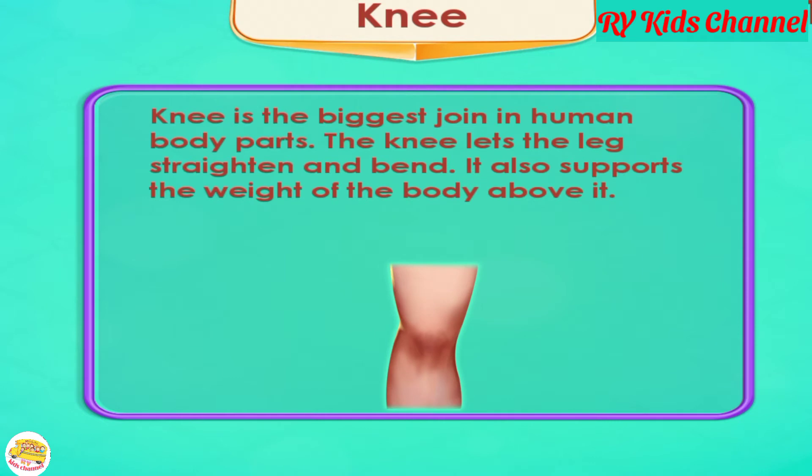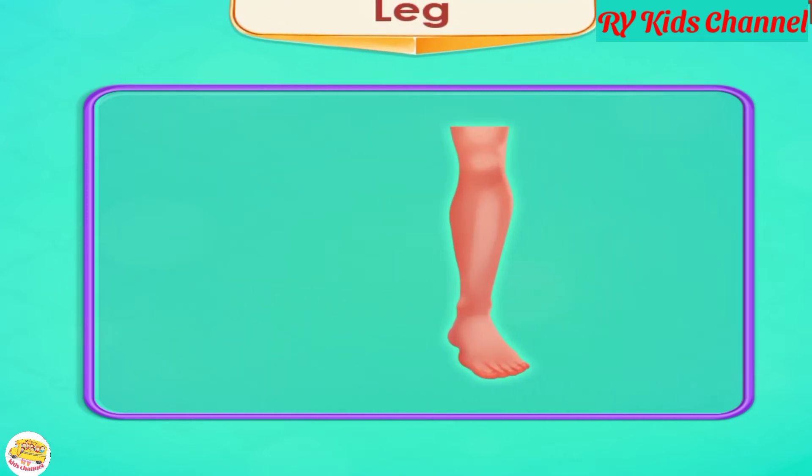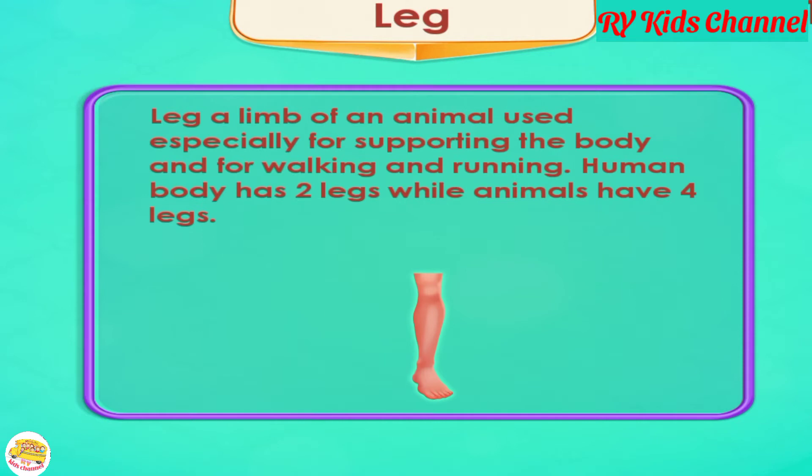Knee. The knee is the biggest joint in the human body. The knee lets the leg straighten and bend, and it also supports the weight of the body above it. Leg. A leg is a limb of an animal used especially for supporting the body and for walking and running. The human body has two legs, while animals have four legs.